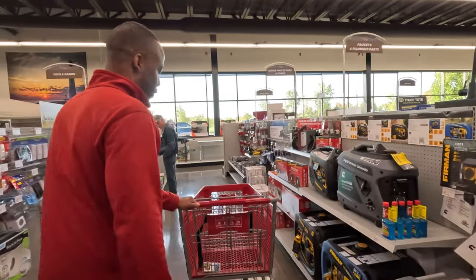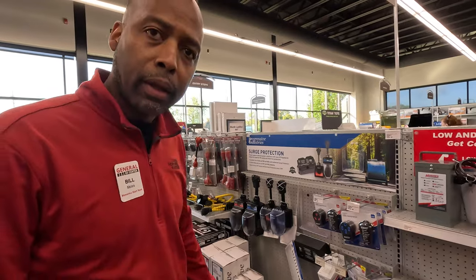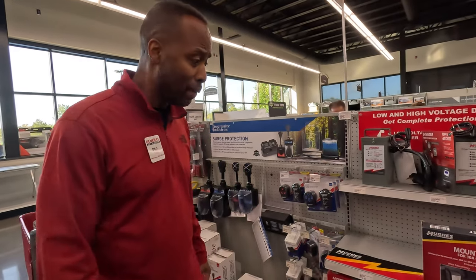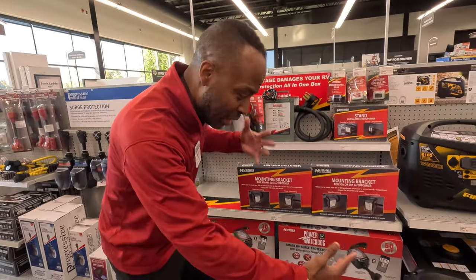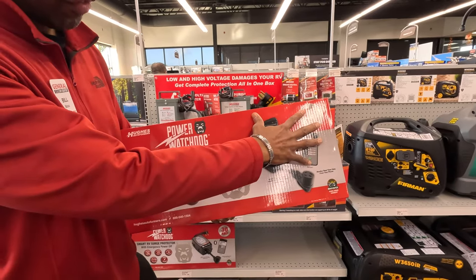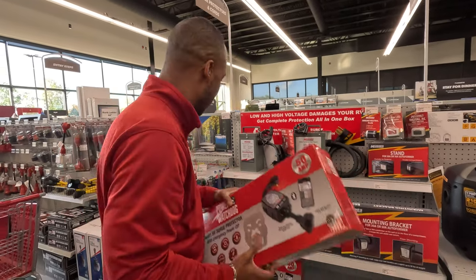Speaking of must-haves — don't leave this store today without a surge protector. That's essential because if you take a lightning strike, a power surge, or a brownout, you want that to melt, not the RV. How much are these compared to fixing your RV? You're looking at maybe $150–$200 versus $3,000. We have Progressive Industries, but I've chosen this Hues unit — you can monitor it from your phone, it's for 50 amp, and it will take a huge amount of joules before going down and protect the RV.